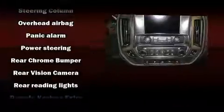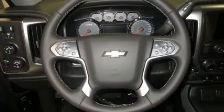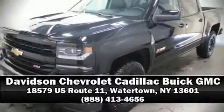For added security, dynamic stability control supplements the drivetrain. Our knowledgeable sales staff is available to answer any questions that you might have — please don't hesitate to give us a call.